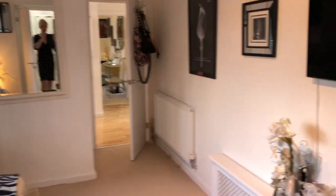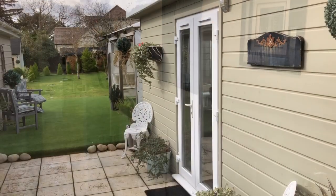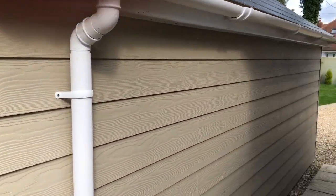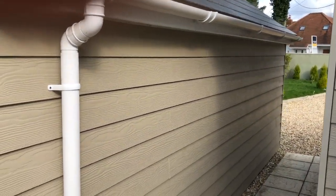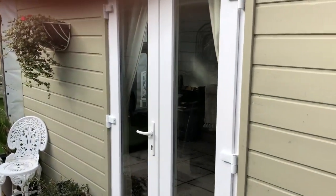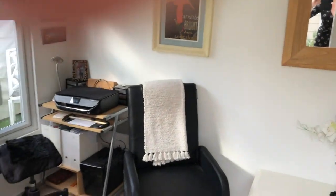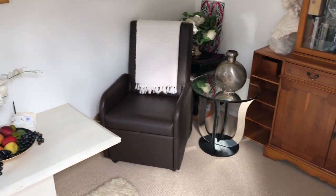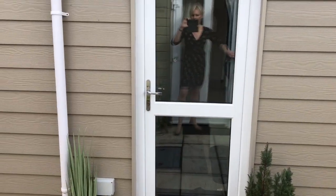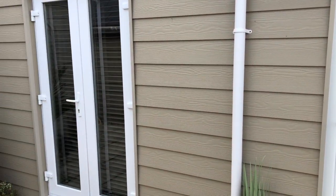That's the internal accommodation. Let's have a wander out into the gardens. To the rear there's a pathway from the front of the property and the garage you can see there. We have a detached studio — double opening doors, very versatile — perfect for anybody looking to work from home, as an office, or potentially a gym.